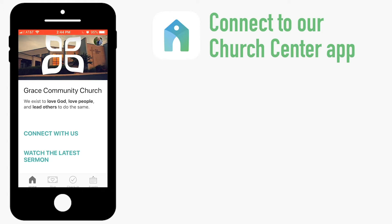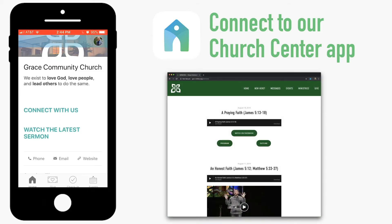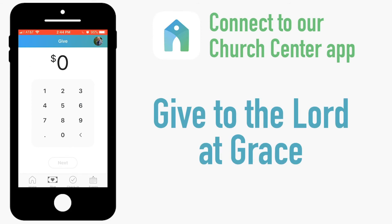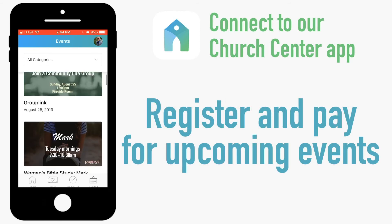Now anytime you open the Church Center app you have quick links to the 'Connect with Us' button, a link to watch the recent sermons, or to give to the Lord at Grace straight from your phone, check your kids into nursery or Sunday school, or register and pay for an upcoming event.